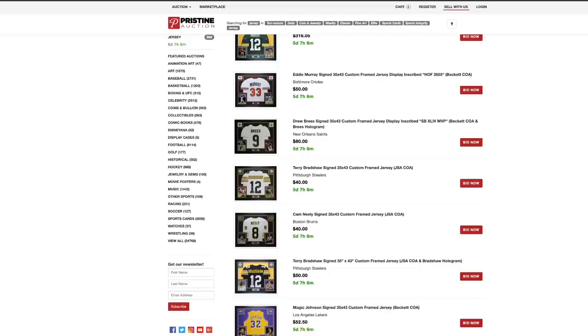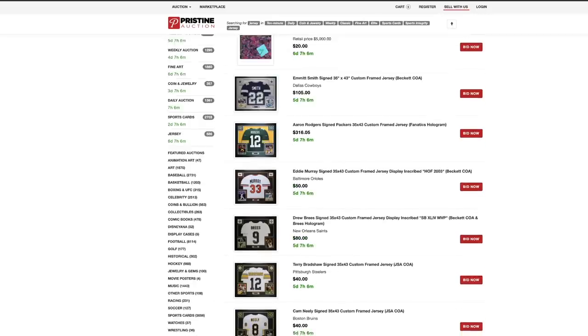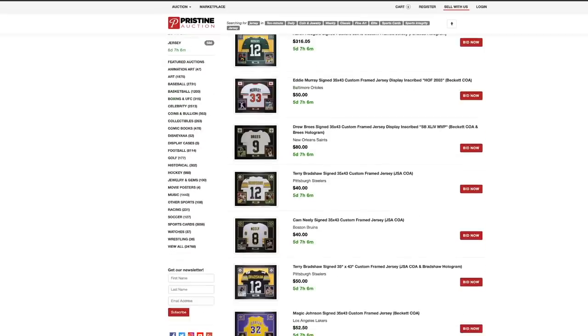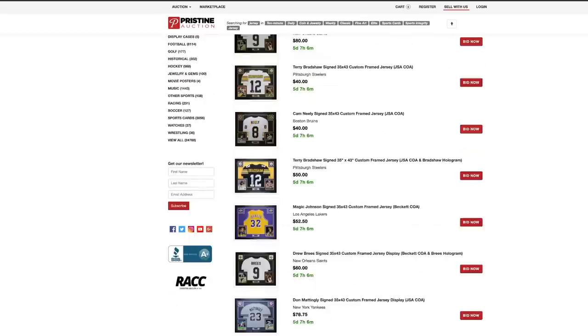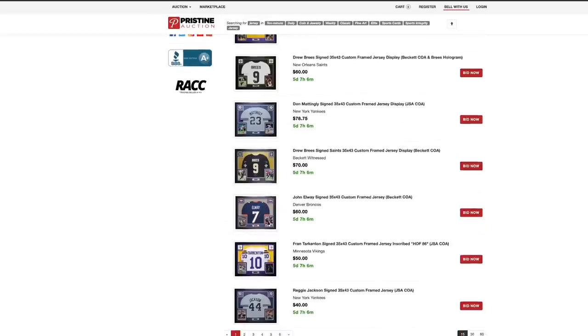Pristine Auctions is a website that auctions off a ton of insanely cool sports memorabilia, and they were willing to send me $5,000 worth. Yes, seriously. And now I get to open them for you guys. They have daily auctions, everything starts at $1, 24 hours, no reserves, and there's thousands of new items every day. And all autographed items are guaranteed authentic, so you do not have to worry about that.